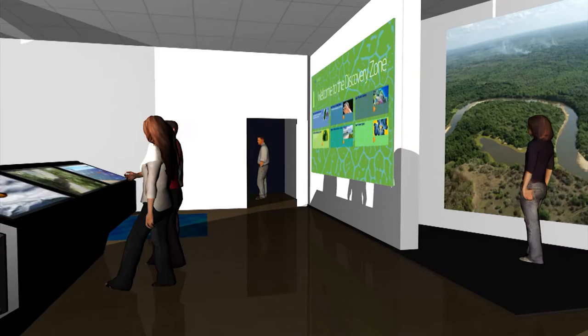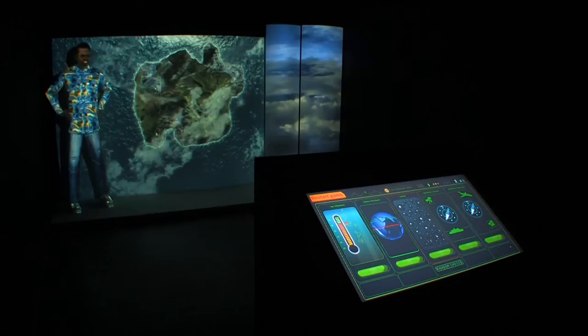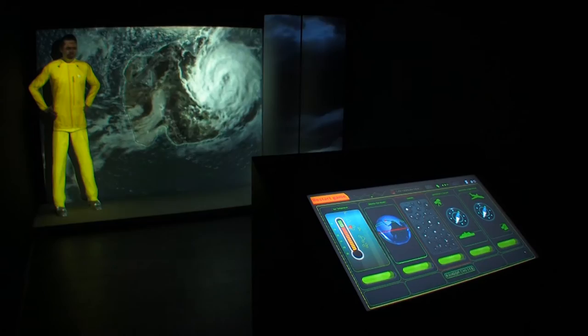The next exhibit is the first of two interactive games that feature video mapping and touchscreen interfaces. This game is about hurricanes. Players are challenged to create the ideal weather conditions for a hurricane and to manage resources so that when a hurricane does strike, the island is protected.